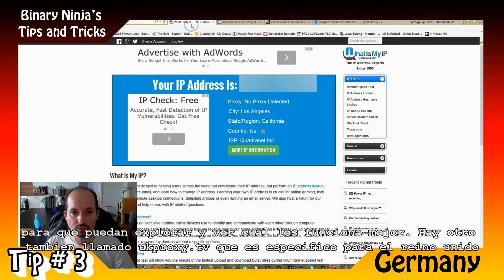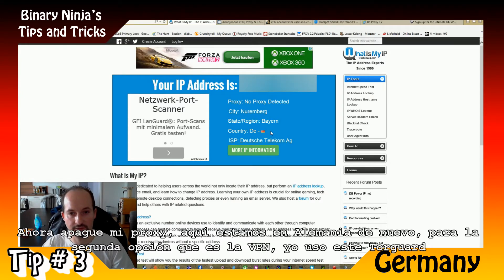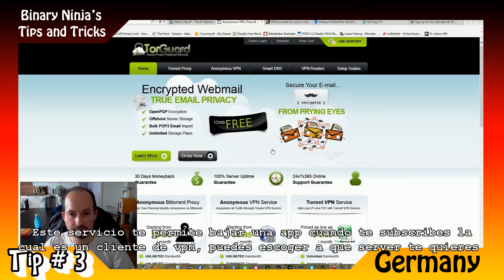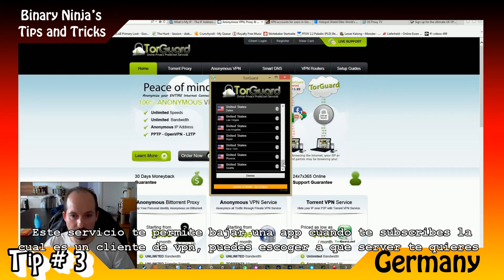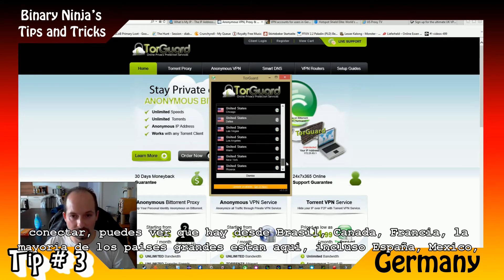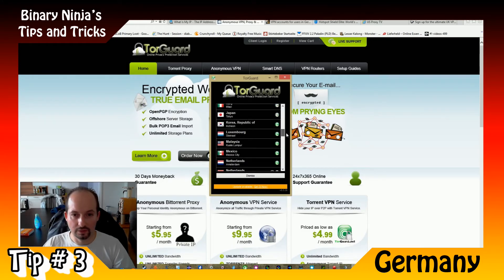Now turning off my proxy — here is Germany again. So the second option, the VPN — I use TorGuard. When you subscribe to the service, you can download an app for your desktop which is a VPN client. Here you can choose which server you want to log into — you can see Belgium, Brazil, Canada, France, most of the big countries are here. Even Spain, Mexico, Luxembourg, and other countries.